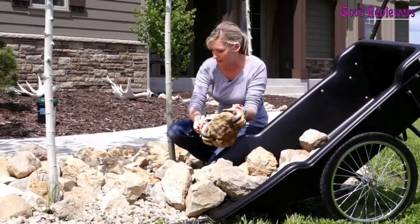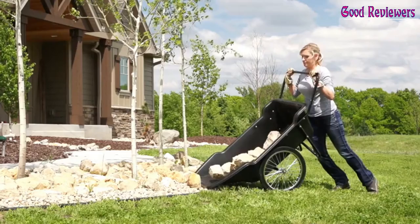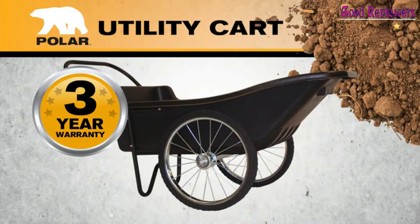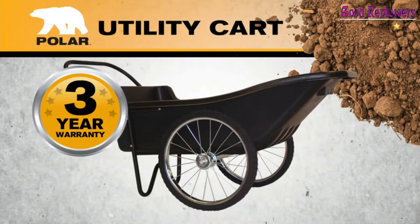Easy to assemble. Overall dimensions: 65x29x29. Body dimensions: 52x29x13. With a 400-pound load capacity, high-impact polyethylene tub, two 20-inch spoked wheels, ball-bearing hubs, and solid rubber tires, the Polar Trailer Utility Cart is built to make your job easy, time after time.